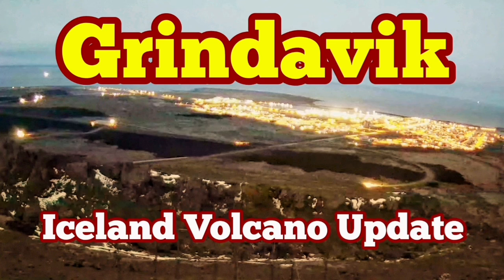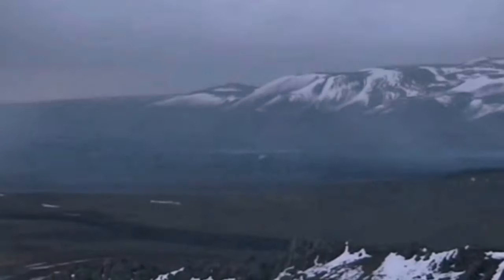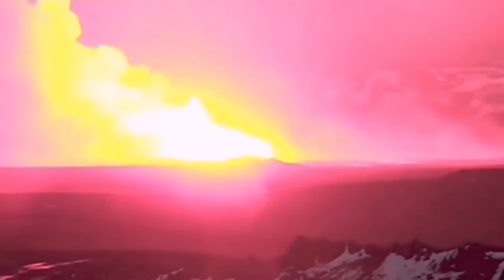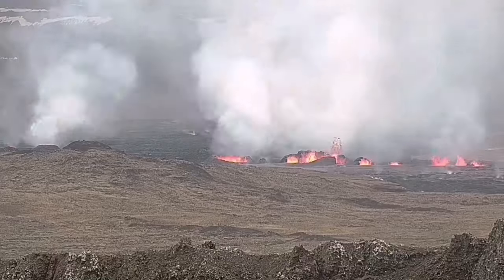When we had the latest eruption in the Sundunka crater chain in the Svartseng volcanic system of the Reykjanes Peninsula of Iceland, we expected it to be quick — over in one or two days. This was not. The eruption is continuing yet in one crater.